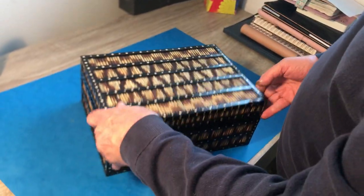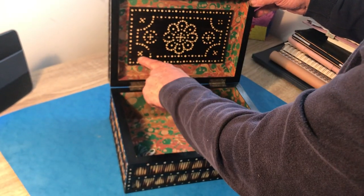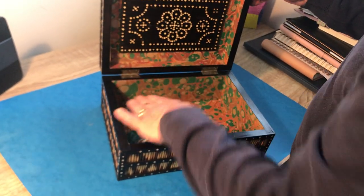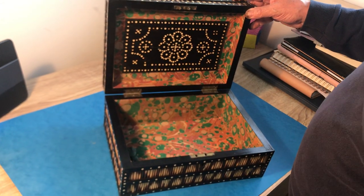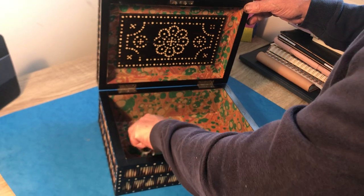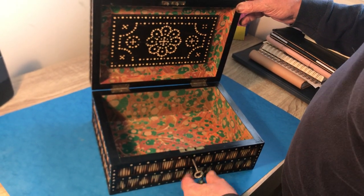The quill work is all in good order. The interior we've relined, so this panel is original and we've relined the rest of it. It's got a working lock and key, and it's in lovely condition. It's a really reasonable box for the money, this one.